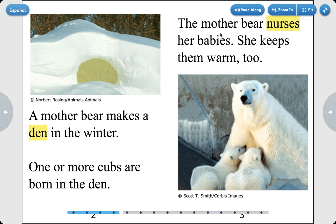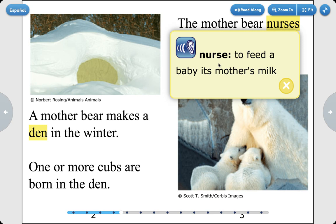The bear nurses her babies. She keeps them warm, too. Nurses means to feed a baby its mother's milk.